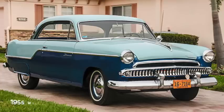Just when it seemed like small cars would disappear from the U.S. market, a late 50s recession had people rethinking the idea.